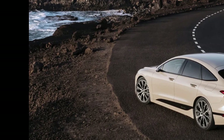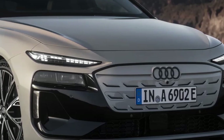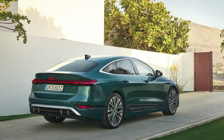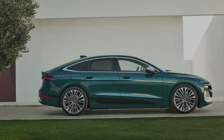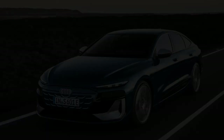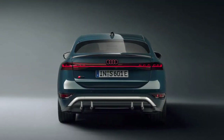Expect the EPA numbers to be well below these estimates. What we know will be impressive are the charging specs: the system's 800-volt technology helps Audi to a maximum charge speed of 270 kW, which Audi says allows for a 10 to 80 percent charge in just 21 minutes. You'll still be able to fast charge on 400-volt charging stations too, as the A6 e-tron can split its battery into two banks of 400 volts each, allowing them to be charged in parallel at up to 135 kW.